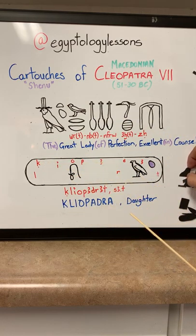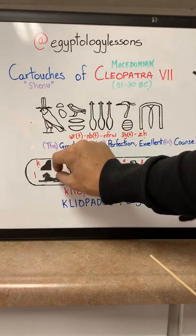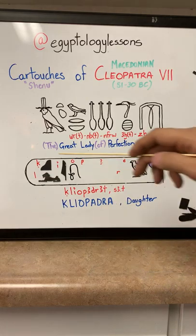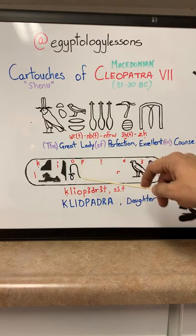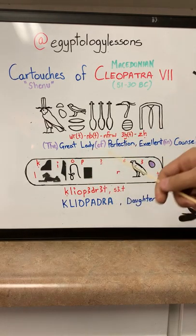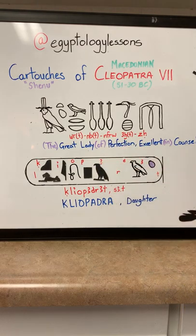So how do we write her name? The first one is the K — here we have the rolling hill, K. The L, for those who know the alphabet, is a lion — L. The I sound is the reed. So we have 'Klee.' Now the O is a milk bag in a knotted cord — I didn't have the hieroglyph magnet so I drew it in. So, 'Cleo.' Over here we have the P, which is the seat — 'Cleopa.' And the A, which is the vulture — 'Cleopa.'